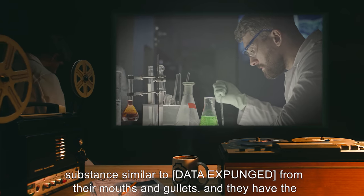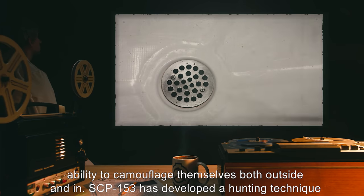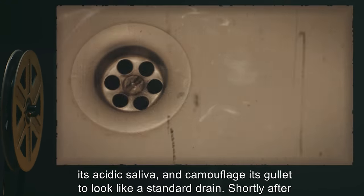Specimens of SCP-153 excrete a highly acidic substance — similar to [data expunged] — from their mouths and gullets, and they have the ability to camouflage themselves both outside and in. SCP-153 has developed a hunting technique where a specimen will swim up a shower or bathtub drain and dissolve the drain cover with its acidic saliva.